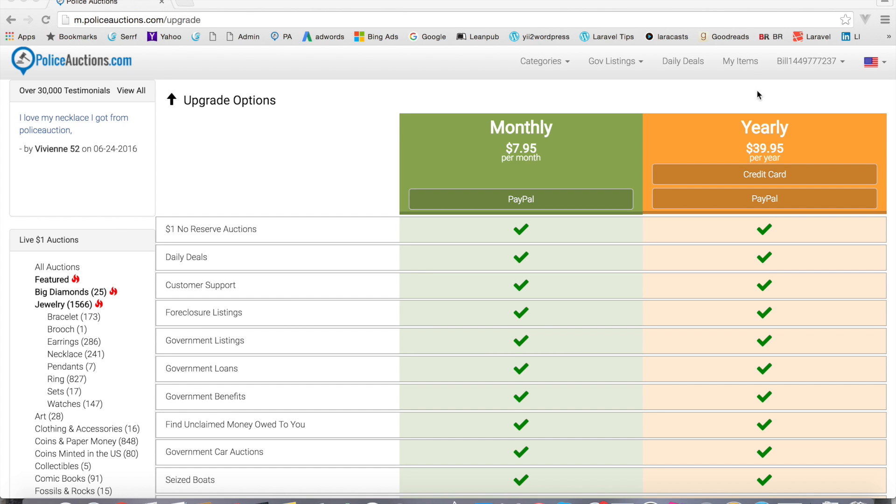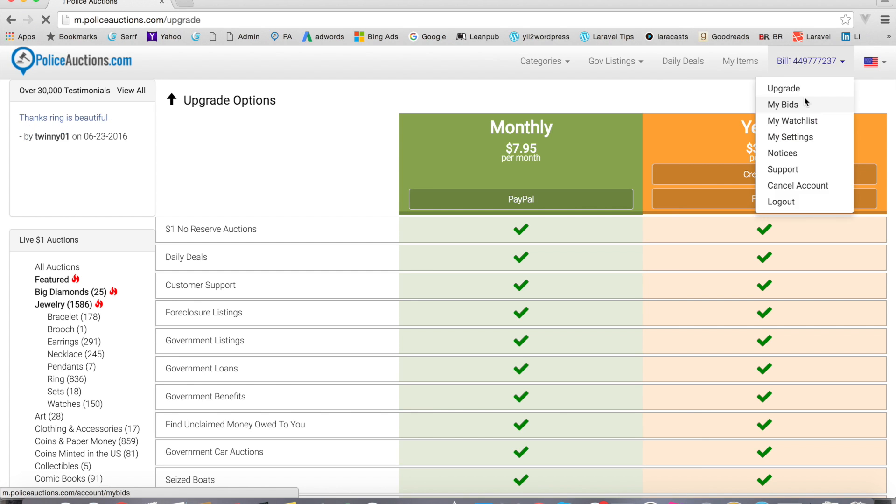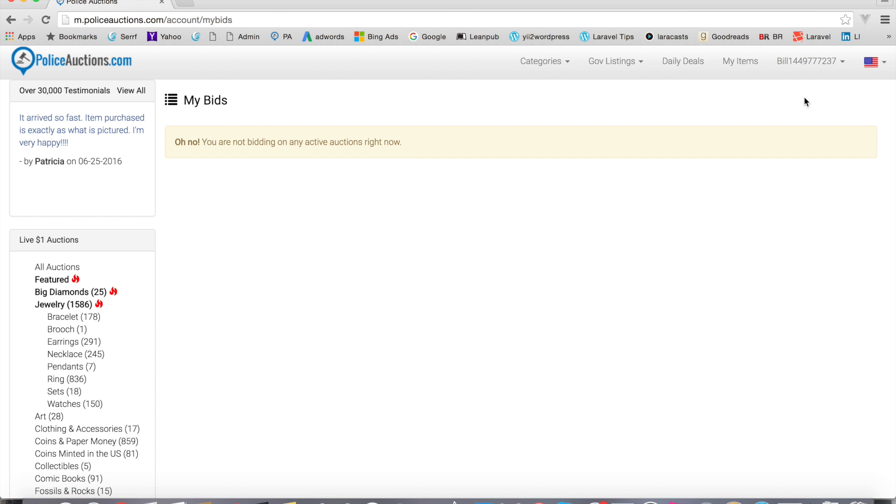Let's move on back to the settings. You can also check your bids. Right now I don't have any, and I don't want to place phony bids to demonstrate. But this is where you would track your bids — it'll tell you what your high bid is and your max bid. We have a really good video on max bidding, so be sure to check that out. This is how you follow what you're bidding on.